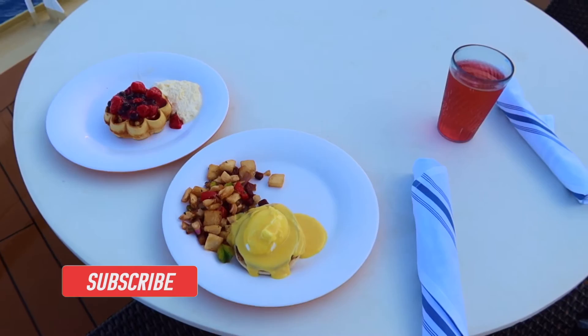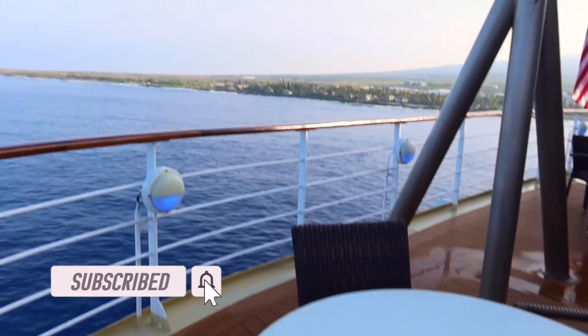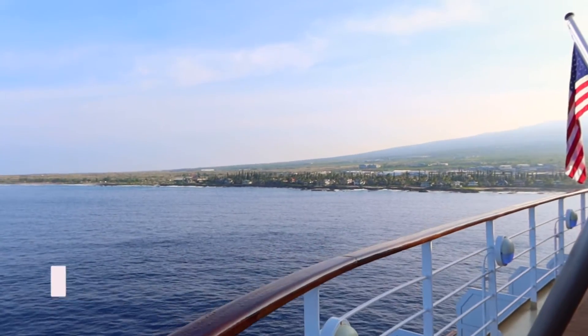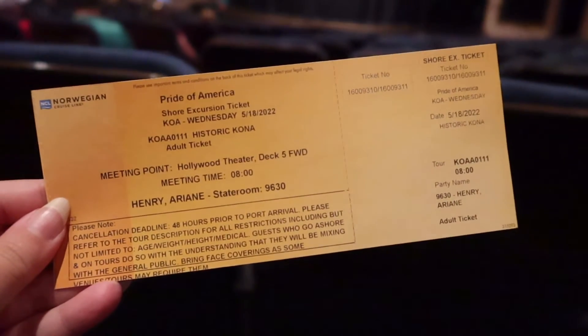I'm going to head upstairs, grab a light breakfast before we actually tender to the island. We had breakfast at the Aloha Cafe, then made our way down to the Hollywood Theatre, which was the meeting place for the shore excursions to go ashore.